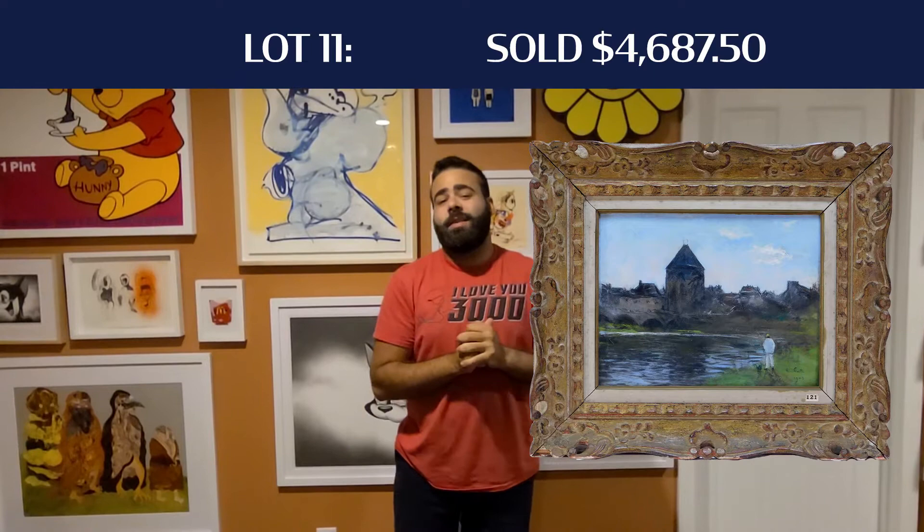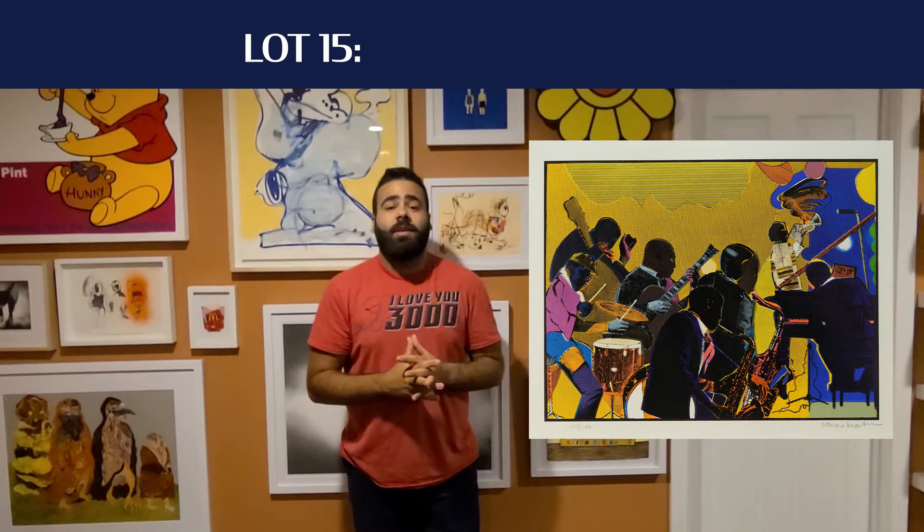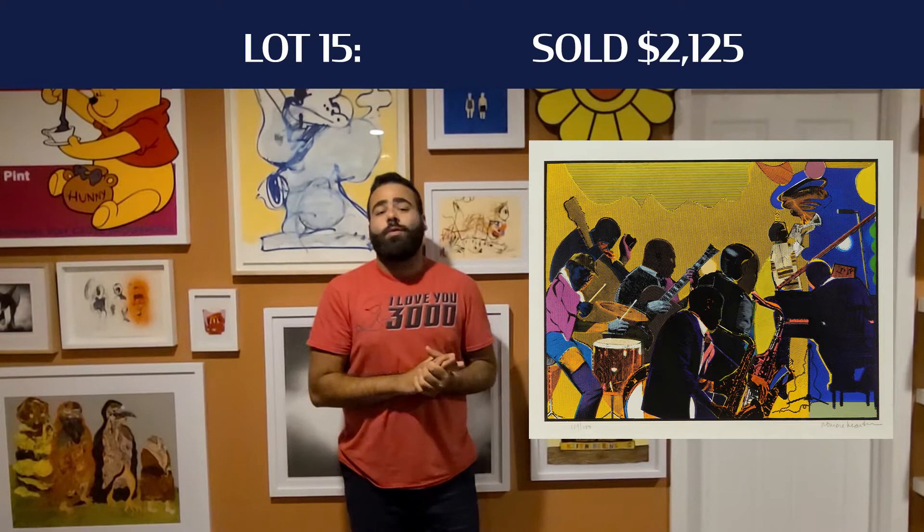Lot number 15 was the Romare Howard Bearden serigraph of a jazz ensemble. Really nice image for the artist. That ended up hammering down at $1,700 plus buyer's premium, $2,125 all in.